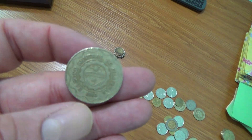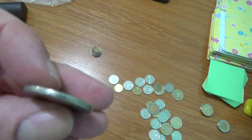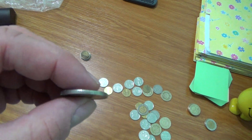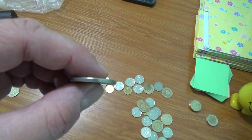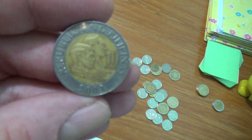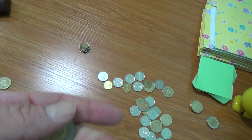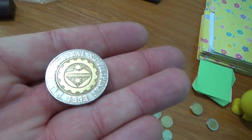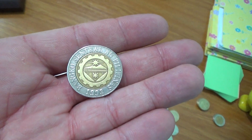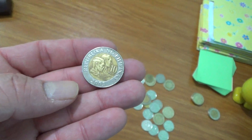The 10 peso is also bimetallic and has four sets of ridges on the edge — not fully ridged, but four sets, which is kind of unique. This one is dated 2003 with 1993 on the reverse, again indicating the year the new series started. So now you know why Philippine coins have two different dates.